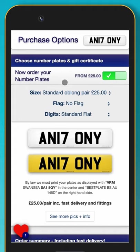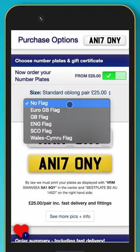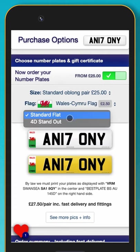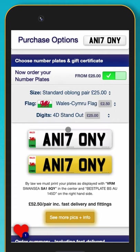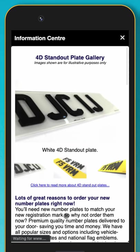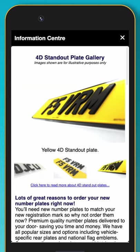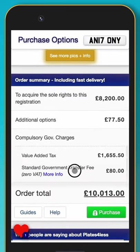If you are ordering standard oblong plates, you can also add a flag. Our plates can be upgraded to 4D standout lettering. 4D plates use high quality acrylic letters which are professionally bonded to the number plate. They are better quality and stand up to unpredictable British weather better than their gel counterparts.